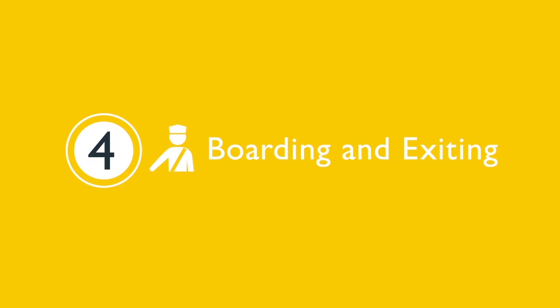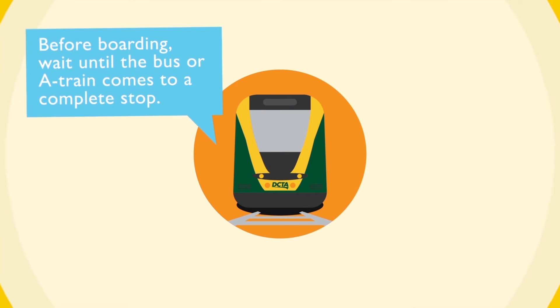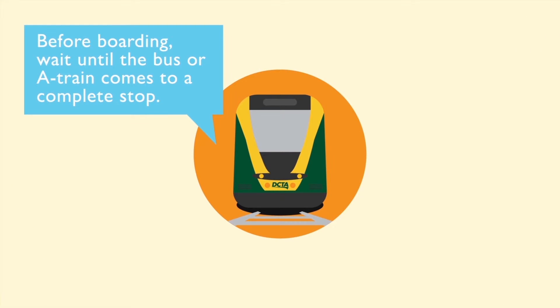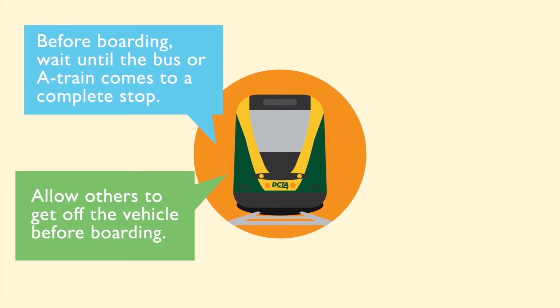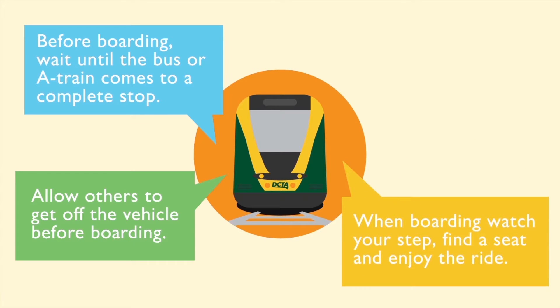Step four: boarding and exiting. Before boarding, wait until the bus or A-Train comes to a complete stop. Allow others to get off the vehicle. When boarding, watch your step, find a seat, and enjoy the ride.